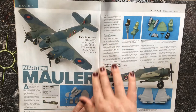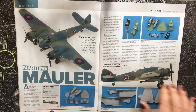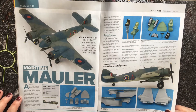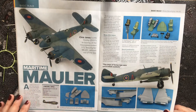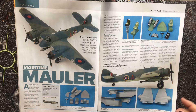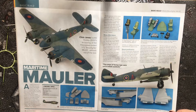Maritime Mauler: the Bristol Beaufighter by Hobby 2000, 1:72 scale, costs £26.99 and is available from Hannants. This is presented as a basic build, going through some of the options you can explore when building this kit.